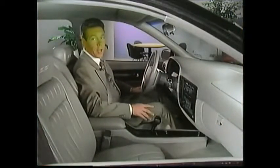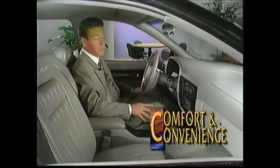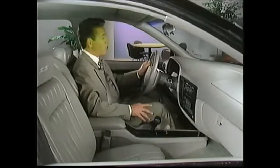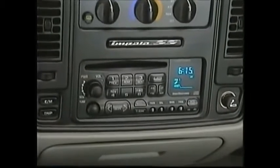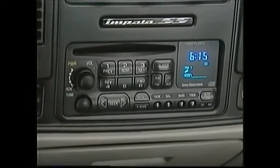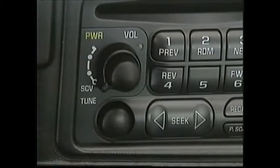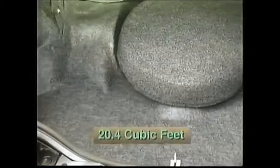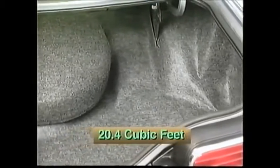The Caprice and Impala SS boast a roomy, comfortable interior loaded with comfort and convenience features, like standard air conditioning with R134A refrigerant, tilt steering wheel, and power door locks. Available sound systems feature up to six speakers and can be equipped with a cassette or compact disc player. The sound systems also include features like speed-compensated volume, automatic tone control, and dual playback. The trunk on sedan models has over 20 cubic feet of cargo space — enough to carry four sets of golf clubs and additional luggage.